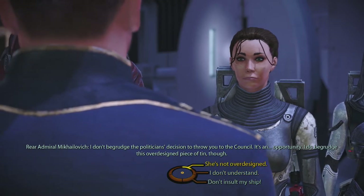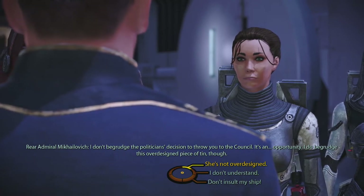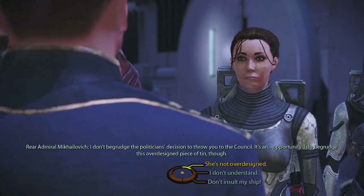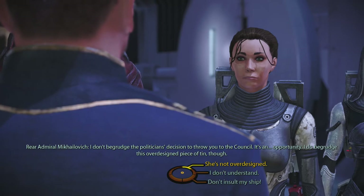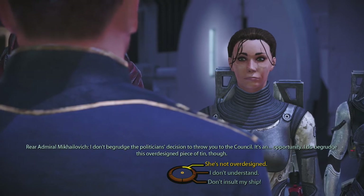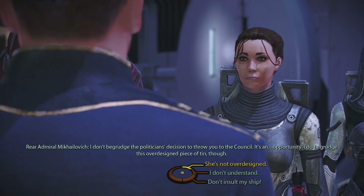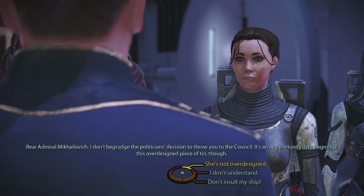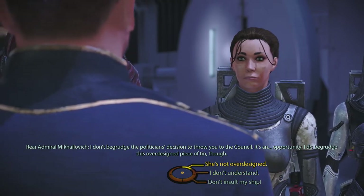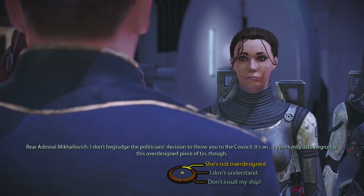Somebody once said: why don't you just pick the knee-jerk reaction options? And I'm like — yeah, in my head I'd be angry — but I don't want to be that kind of person. I want to react with cleverness, not turning the other cheek, but standing your ground with manners and steadiness, not knee-jerk yelling. I want to think about what I say before I say it.